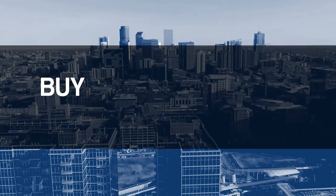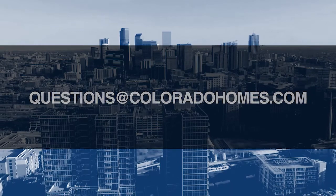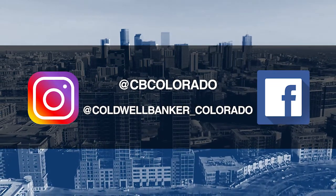Good morning. It's November 22nd, and today we're coming to you from another beautiful Colorado home. Don't forget to set your DVR. Tune in every Sunday morning at 10 a.m. for the latest in real estate news, tips, and great Colorado properties for sale. If you have any questions or need more information when it's time to buy, sell, or relocate, send us an email to questions@coloradohomes.com or follow us on Facebook and Instagram at CB Colorado and at Coldwell Banker underscore Colorado. Now let's get to the show and check out some amazing Colorado properties for sale.